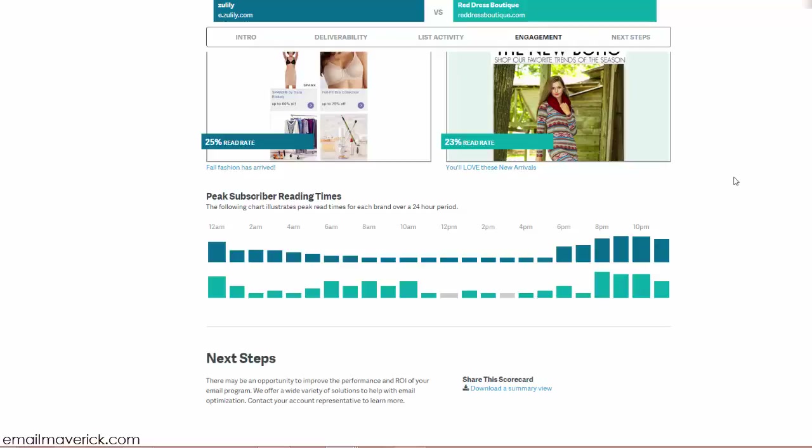One of my favorite parts is the peak subscriber reading times. I always get asked when is the best time to send emails, and you have to look at your own stats to see when people are opening and reading your content. In the retail apparel industry, people are most engaged before work or after work. You can see engagement peaks either before 8 a.m. or after 5 p.m., going up to about midnight.